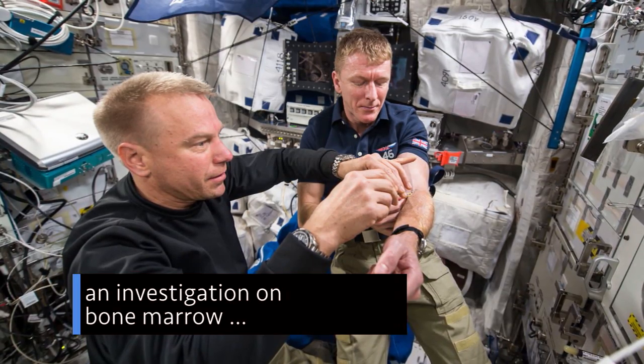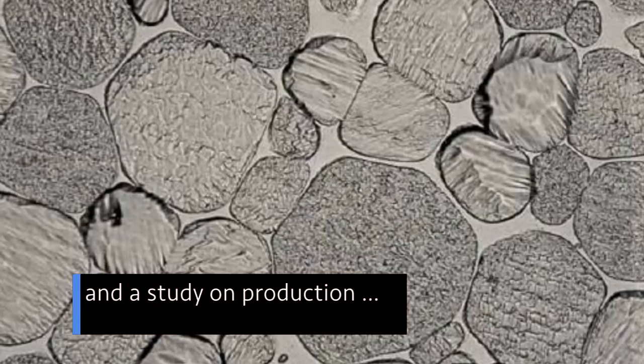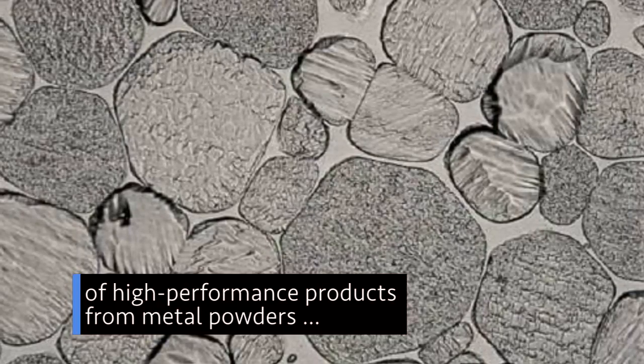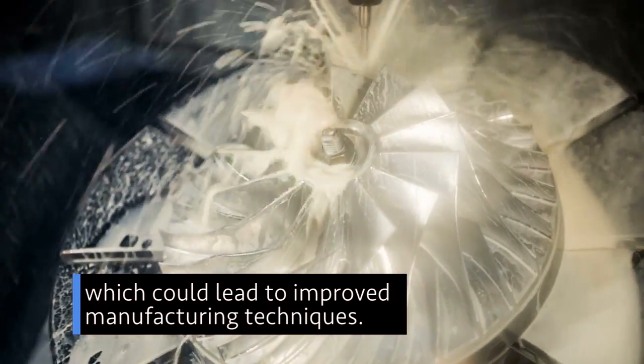Also aboard: an investigation on bone marrow that could benefit future space explorers as well as humans on Earth, and a study on the production of high-performance products from metal powders, which could lead to improved manufacturing techniques.